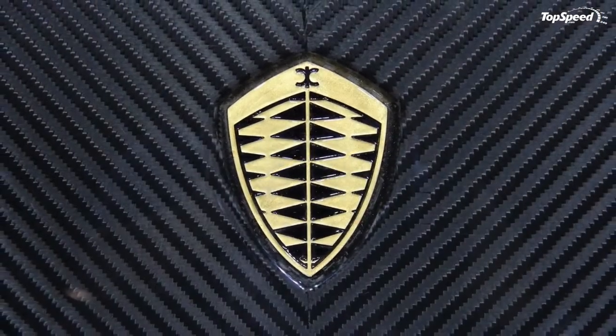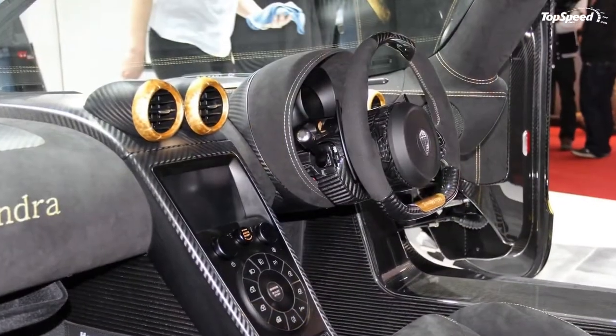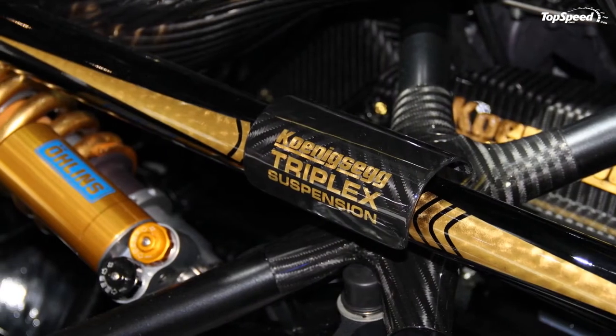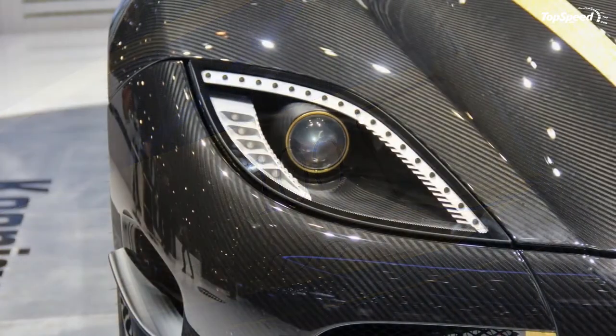Love it: incredible acceleration and top speed performance, chopped-top spider via removable carbon kevlar roof panel that stows in the frunk, really pretty details like the doors and roof bubbles, visible suspension components, and future tech interior comfort and safety features. Leave it: the questionable paintwork on this example, the mild mechanical adjustments required to go from track to V-Max mode, and an engine that could be louder and more soulful sounding. If you liked this video, please share your thoughts in the comments below and don't forget to hit the subscribe button.